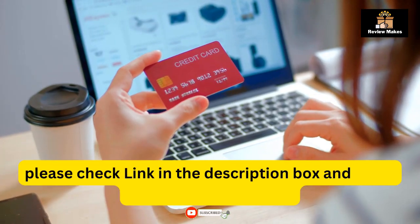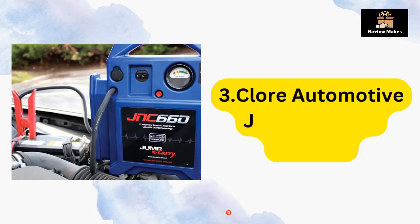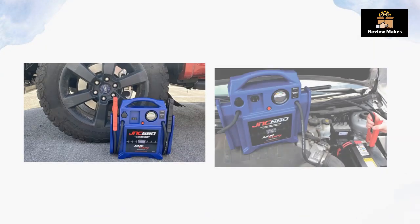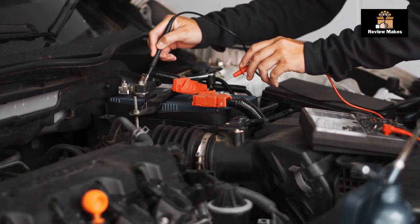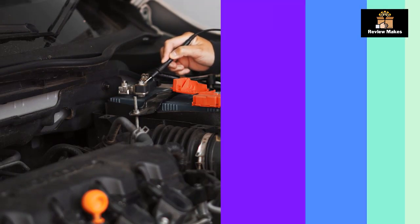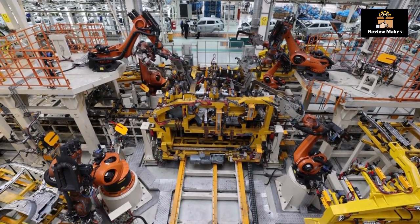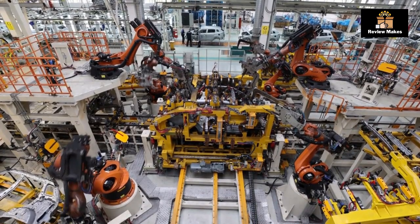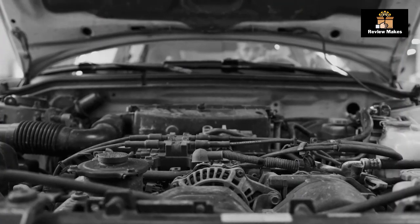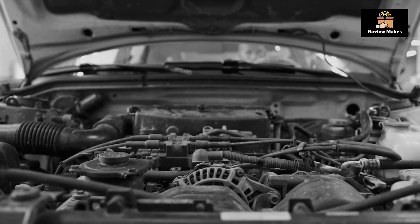Please check the link in the description box and order now from Amazon.com. Number three: Dot Core Automotive Jump and Carry JNC 660. This product is an industrial-grade jump starter that provides 1700 peak amps of power to jumpstart 12-volt batteries. It features heavy-duty clamps and cables for a secure connection, an automatic recharging system for long-term use, LED battery status indicators for easy monitoring, a convenient carrying handle for portability, and durable construction for a longer lifespan.